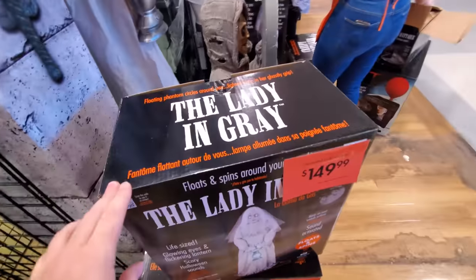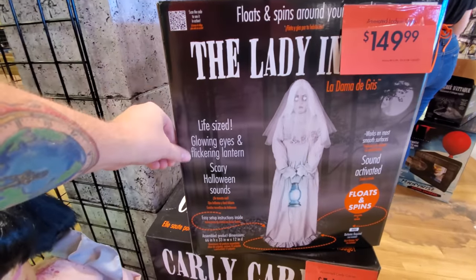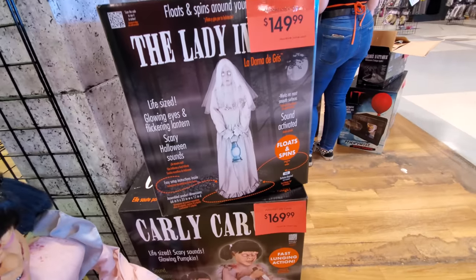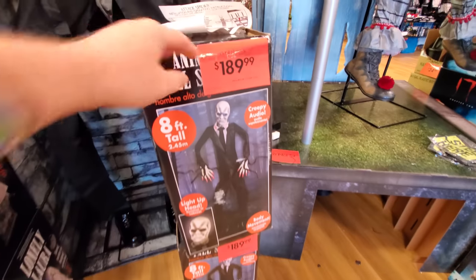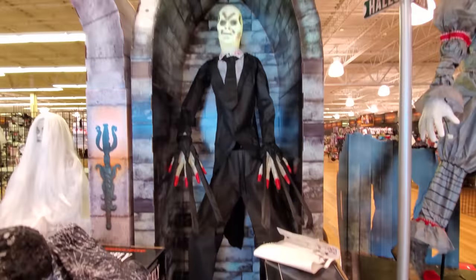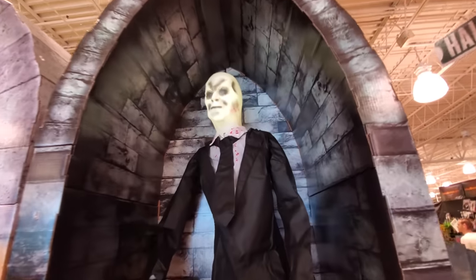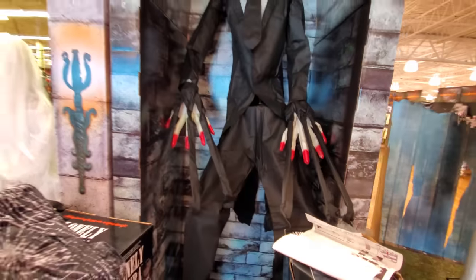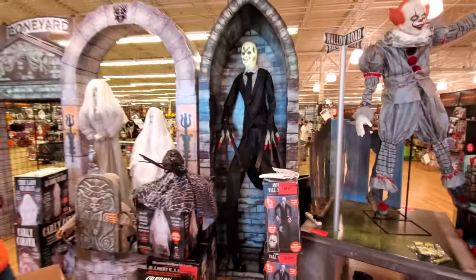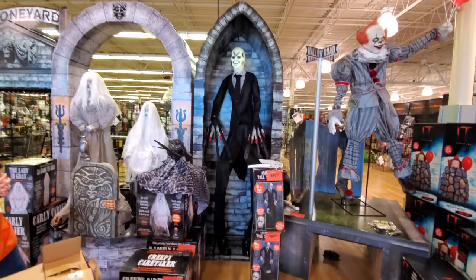What's this? Lady in gray — glowing eyes, flickering lantern, scary Halloween sounds. Oh my god, guys — look at this. We got animated tall slim man, which is basically just Slender Man. And there he is — look how tall he is. His face lights up. Let me show you how tall he is here. Eight feet tall! That's pretty amazing.